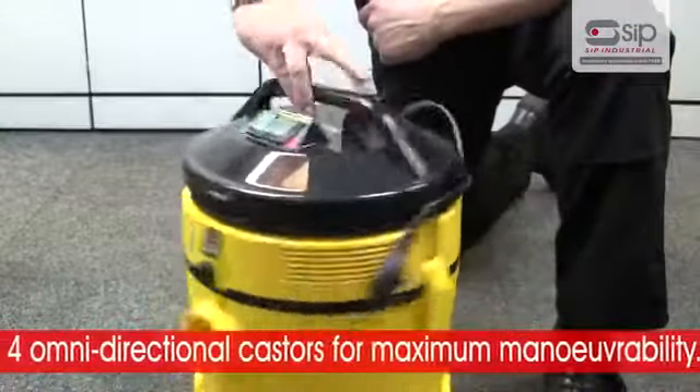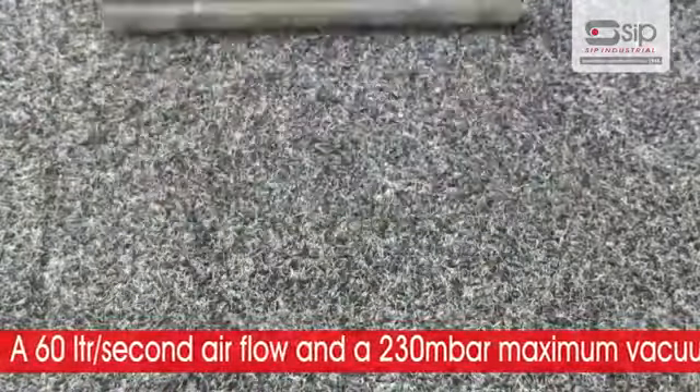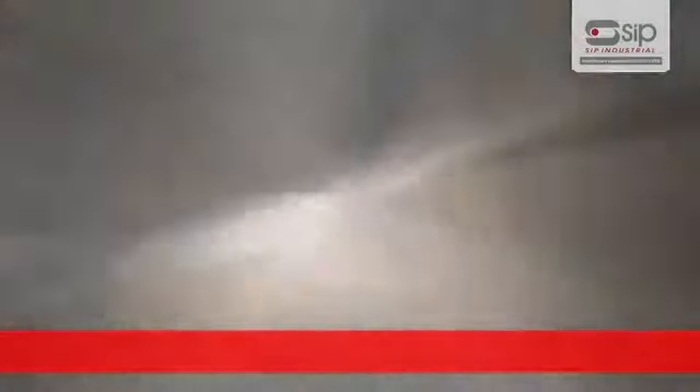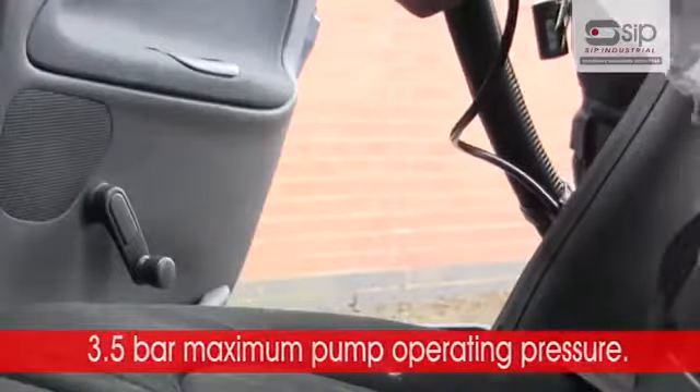4 omnidirectional casters for maximum manoeuvrability, a 60 litre per second airflow and 230 millibar maximum vacuum, and a 3.5 bar maximum pump operating pressure,